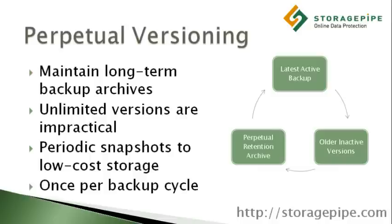Long-term retention is often necessary for legal reasons. Although the initial ideal would be to store an unlimited number of versions forever, this is not practical or cost-effective.